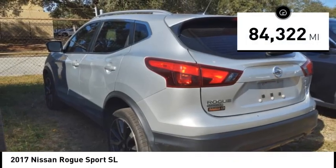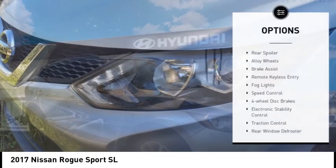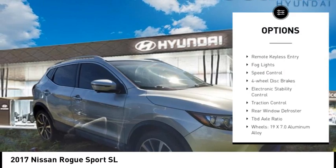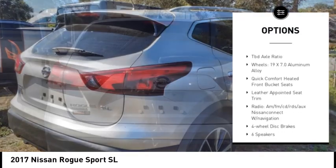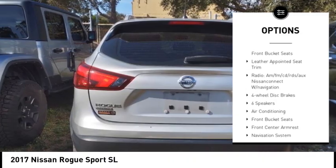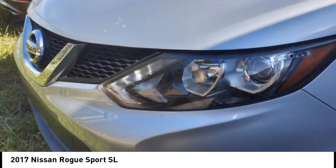This vehicle has less than 85,000 miles. Here are some of this vehicle's great options: rear spoiler, alloy wheels, brake assist, remote keyless entry, fog lights, speed control, four-wheel disc brakes, electronic stability control, traction control, rear window defroster.